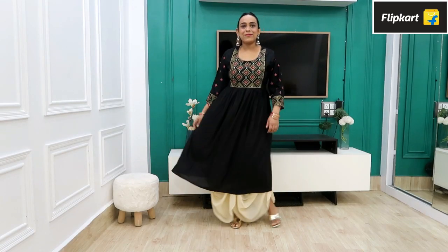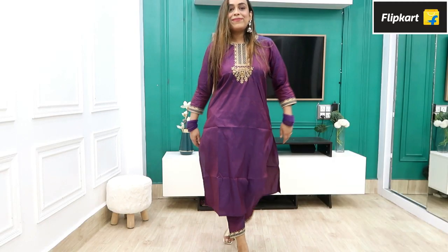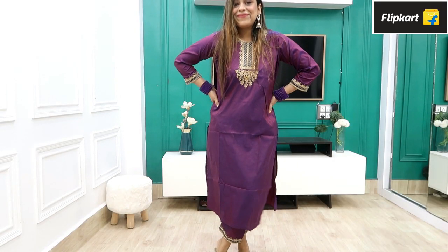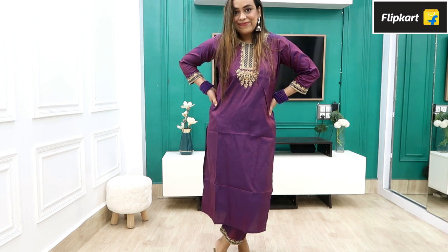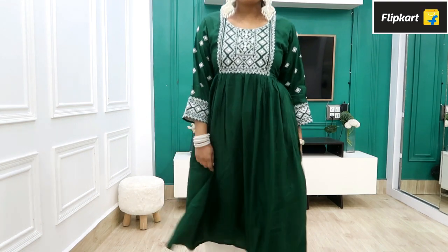Hi guys, welcome back to my YouTube channel. Today I am sharing with you a Flipkart Festive Wear Haul under 500 rupees — sets and kurtis which are perfect for the festival. Flipkart is back this festive season with the biggest offers on ethnic wear.